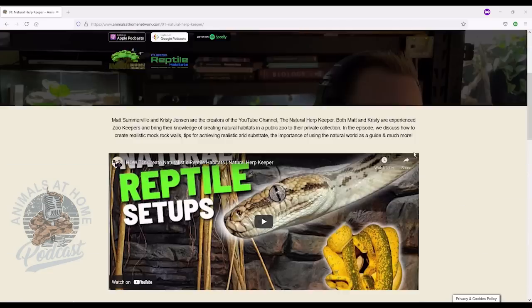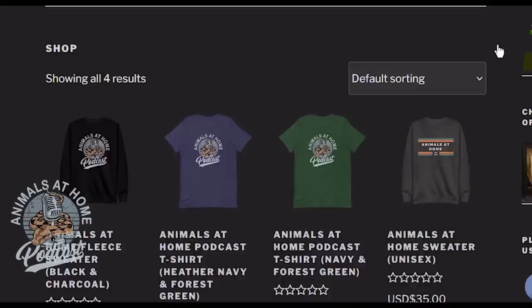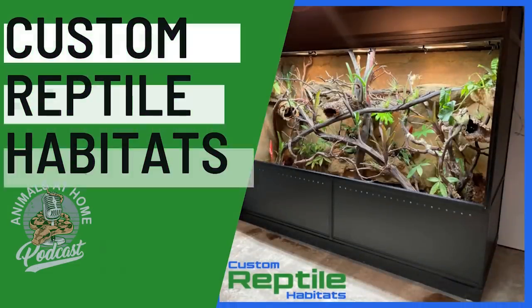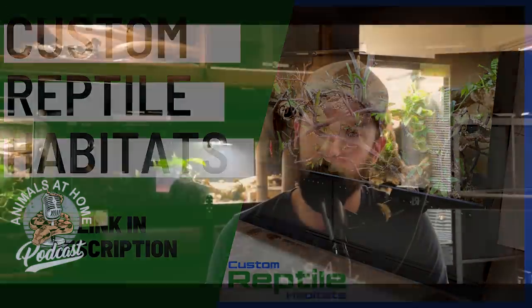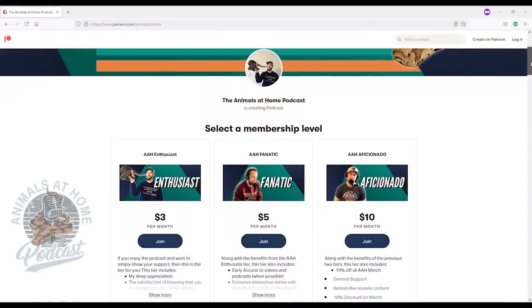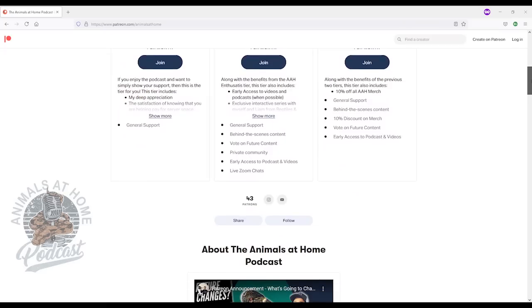If you enjoyed the episode and you're looking for more information, head to animalsathomenetwork.com where you'll find links to the show notes, which include links to things discussed in the episode. You can also find links to the shop where you can buy an Animals at Home t-shirt, and five dollars automatically gets donated to the Amazon Rainforest Conservancy. Thank you to customreptilehabitats.com for sponsoring this episode — affiliate links are in the YouTube description and show notes. If you want early access to episodes and the opportunity to submit questions to upcoming guests, join us on Patreon at patreon.com/animalsathome.